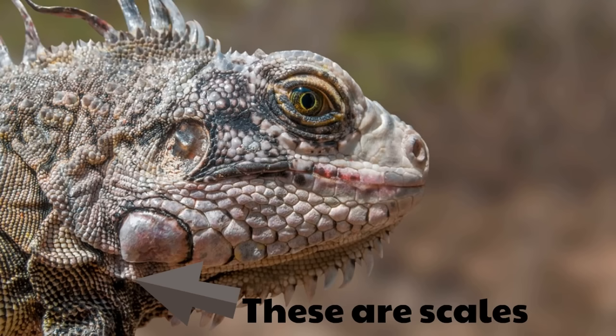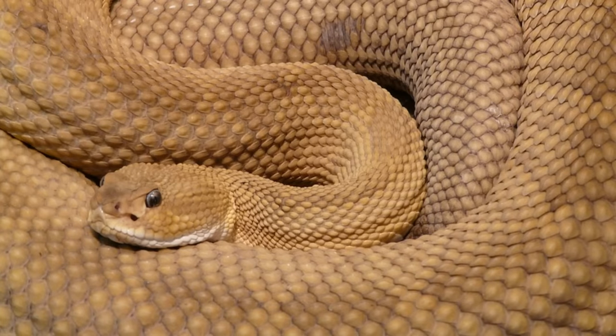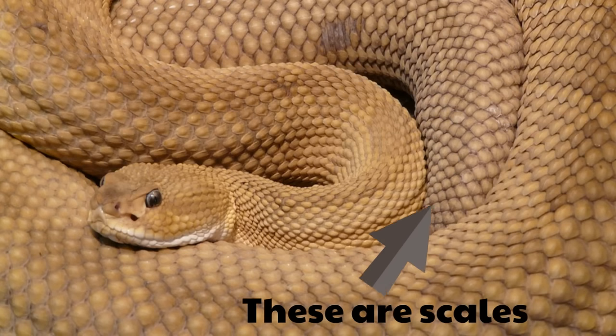Reptiles aren't covered in fur. They're not covered in hair. They're not covered in feathers. They're covered in these waterproof scales. Look at this massive snake. You can see that this snake is covered with scales. Remember, snakes are reptiles, and reptiles are covered with scales. Look at all these scales — absolutely covered with these intricate scales.